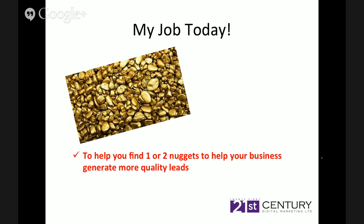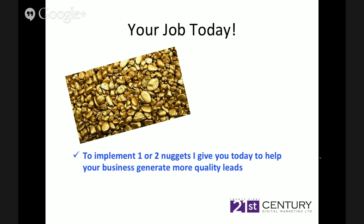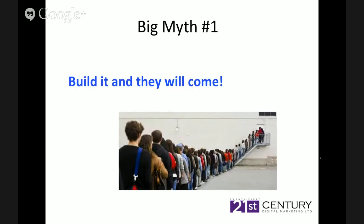Your job today is to implement one or two nuggets that we give you so that you can help your business generate more quality leads. Very simple. So first of all, let's go into the three big myths. Big myth number one: build it and they will come. How many of you have built your website, thought that's it, it's gone live — and sat and waited and nothing happened? You're looking at your analytics, a little bit of traffic's flowing, but you're not getting anything from it.